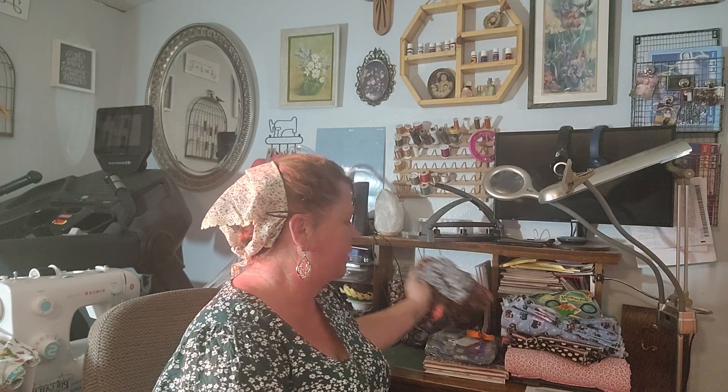My mom made those, and I'm going to make a little Frozen bag — I have some Frozen fabric — so she can tote them around in it. That'll be for her birthday.